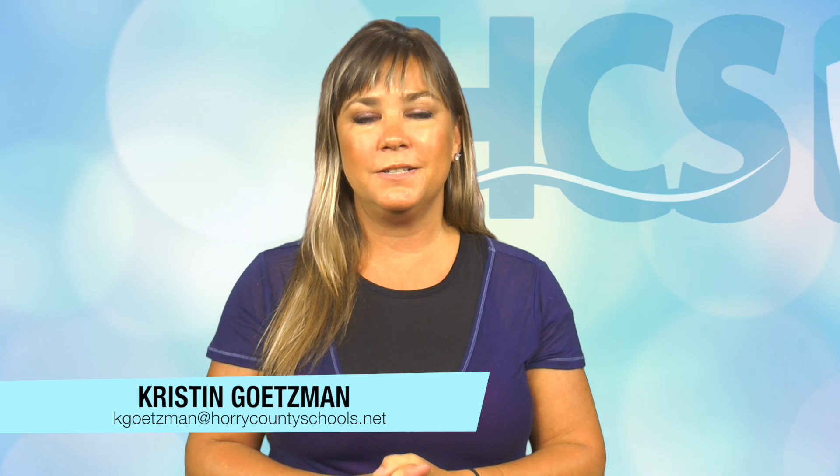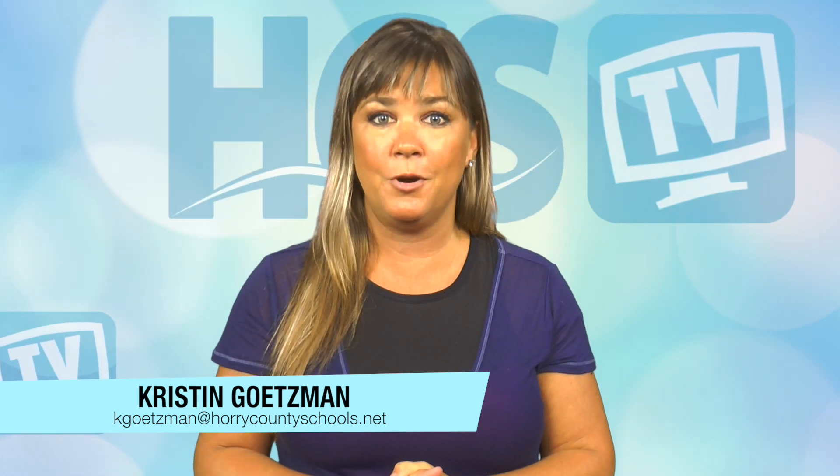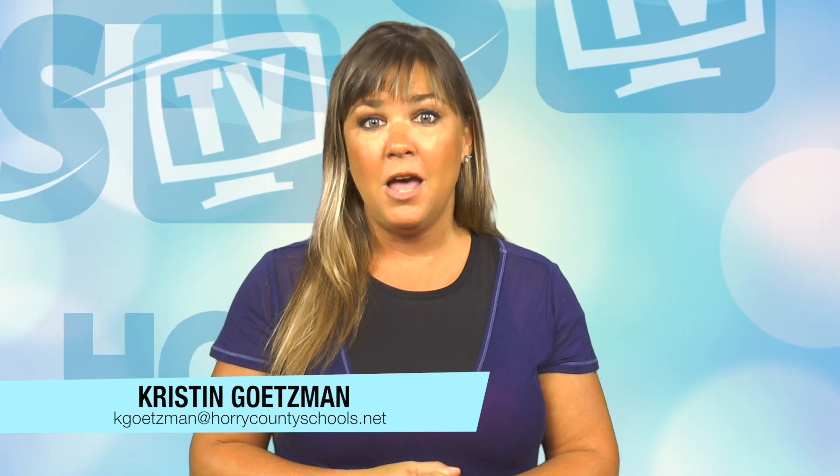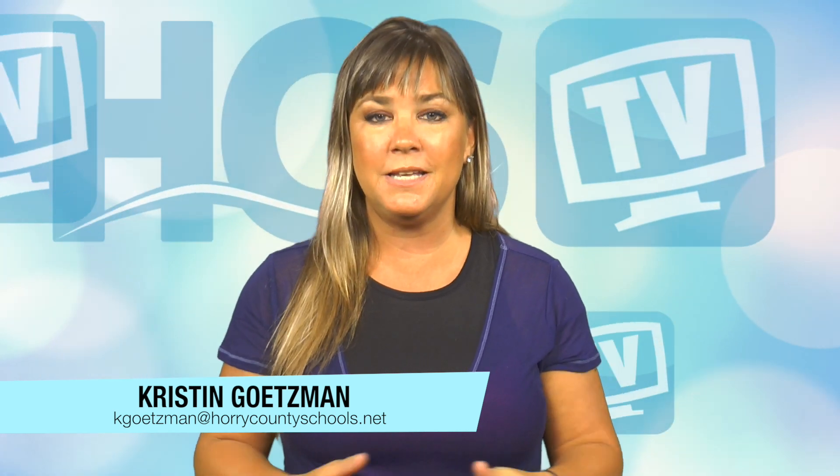And of course, keep watching us on HCS TV 12 throughout the summer. We're going to take you out to see more of those new school sites and hopefully get some more inside tours to see the progress.